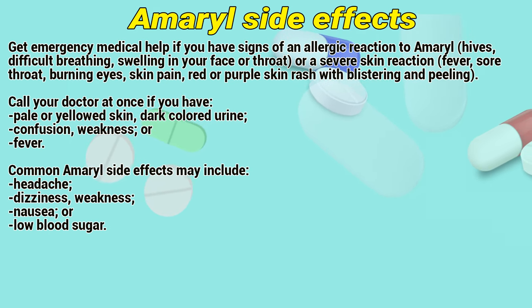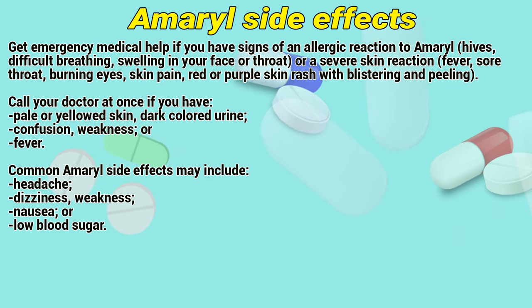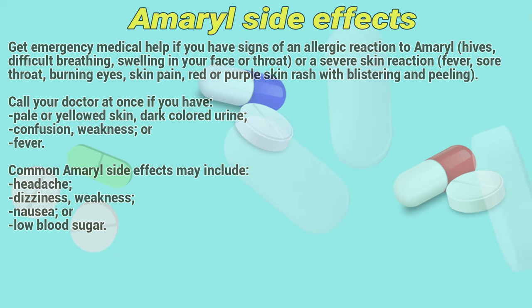Call your doctor at once if you have pale or yellow skin, dark-colored urine, confusion, weakness, or fever. Common Amaryl side effects may include headache, dizziness, weakness, nausea, or low blood sugar.